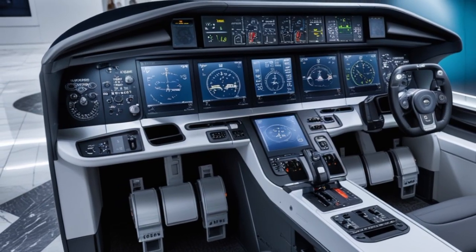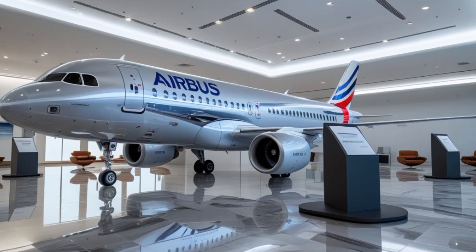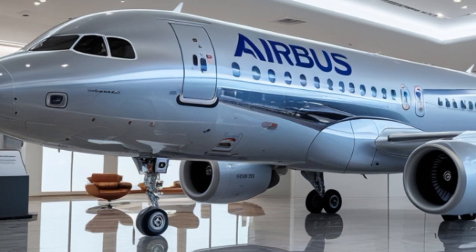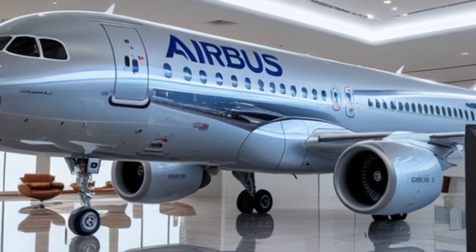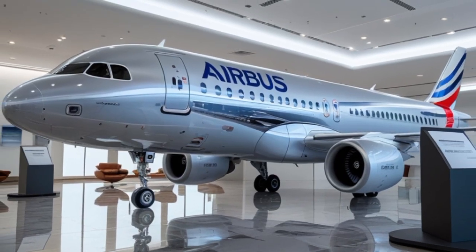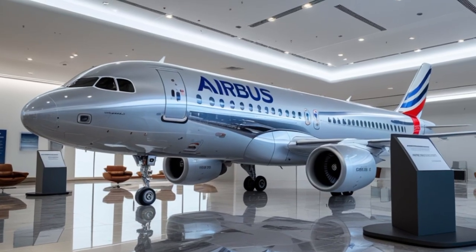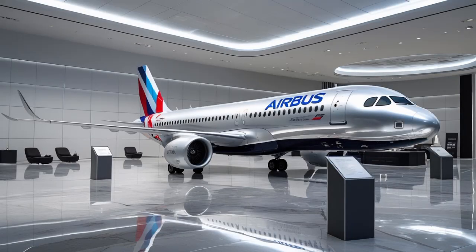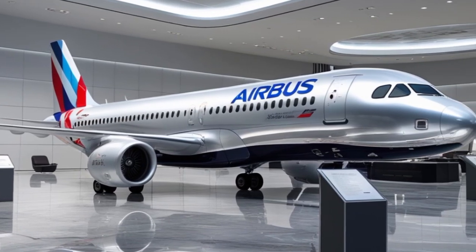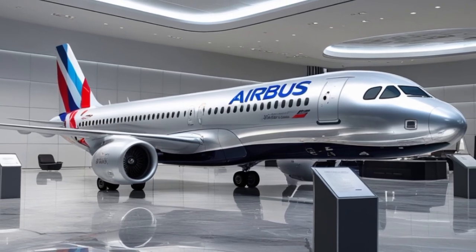For cargo, the A321 NEO also delivers. Its large belly cargo holds can accommodate containers and bulk cargo, making it a favorite for airlines looking to generate additional revenue from freight. Some cargo carriers are even converting older A321 models into freighters, and Airbus has indicated that a dedicated A321 NEO freighter variant could be in the pipeline in the future.